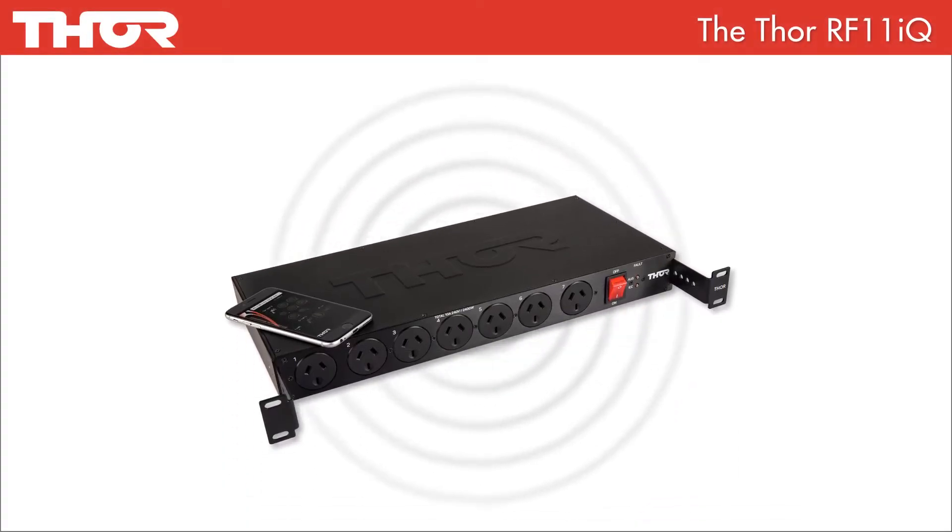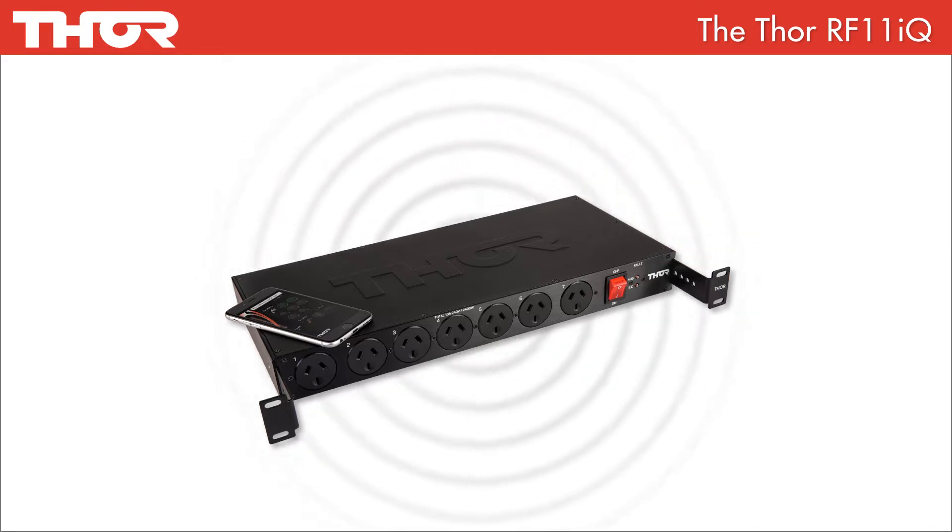The Thor RF11iQ is Thor's rack mount app-controllable PDU. This video will run through all of its cool, new and improved features.